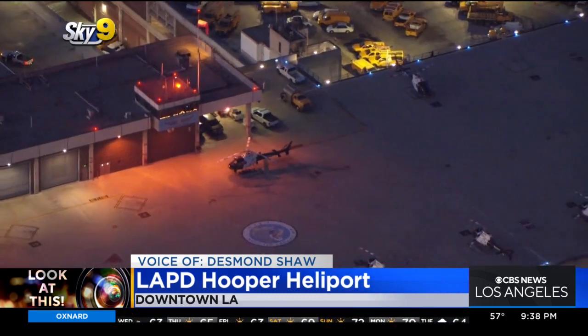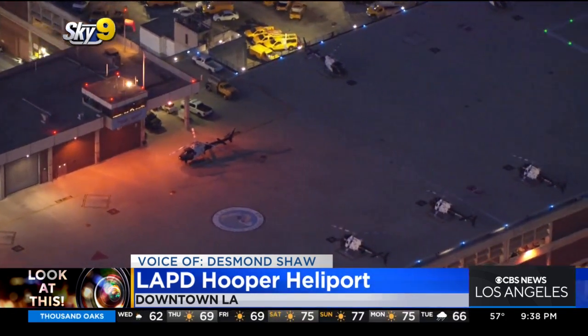This is named after J. Stephen Hooper, who was a sergeant in LAPD's air support division and passed away from cancer in 1979. This building was built in 1983.